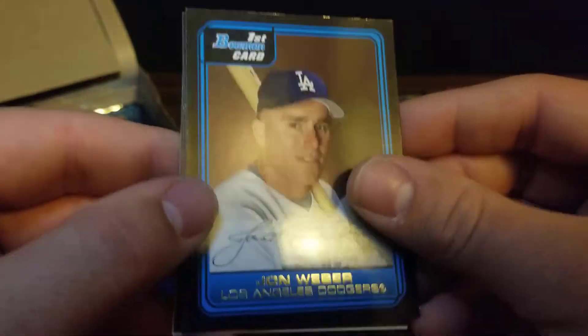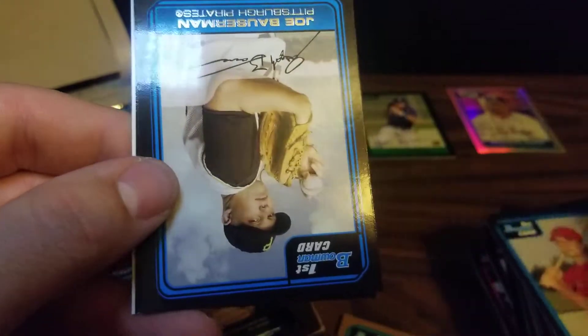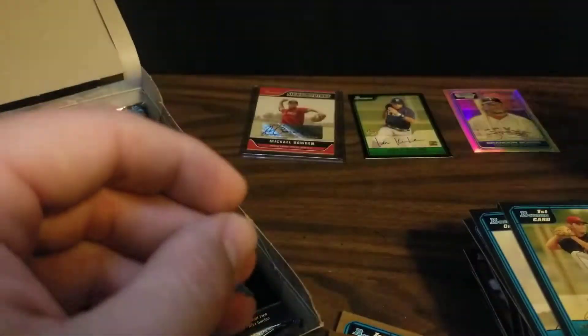And firsts of John Weber, John Hardy, Joe Bowserman, and James Barthmeyer, followed by a checklist.